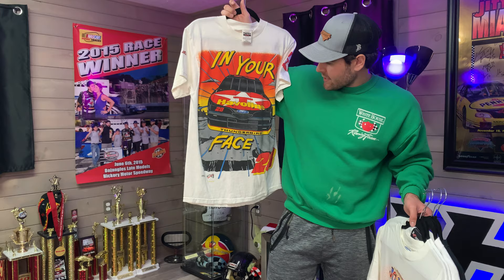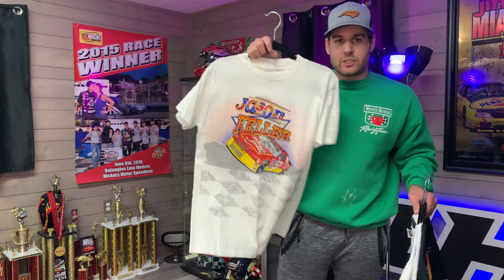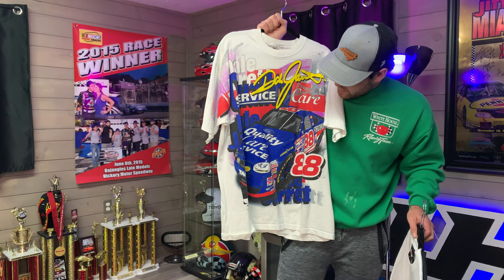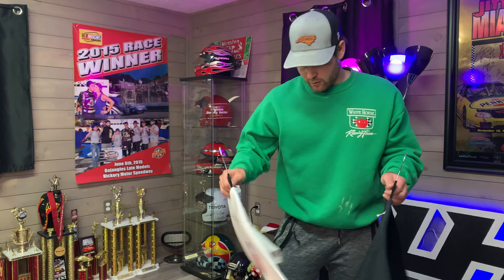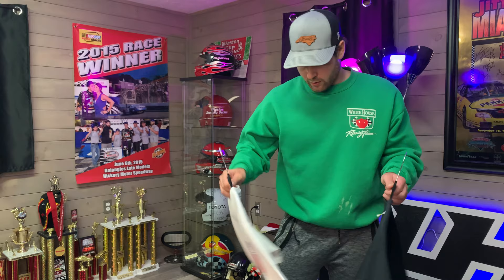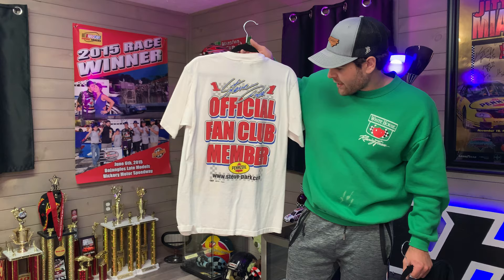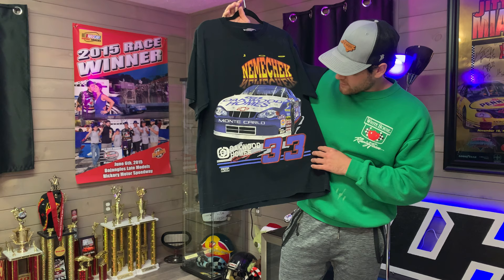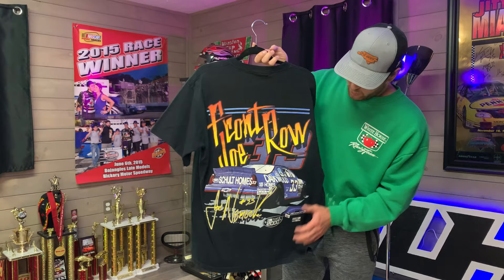We've got an Ernie Irvan 1996 Havoline joint. Most of these are my size - I try to only keep shirts I can wear. Random Busch Grand National shirt here. We've got a Jason Keller Slim Jim, all over print. Can't go wrong with a good old Dale Jarrett all over print - I believe this is 98, Roush, front and back, beautiful t-shirt. A couple of my personal favorites because they're a little obscure: we got a Steve Park Pennzoil tee, part of the official fan club. And we got a Joe Nemechek Oakwood Homes number 33 - I believe this was Andy Petree's ride. Don't see many of these very often, so when I saw it I had to scoop it.